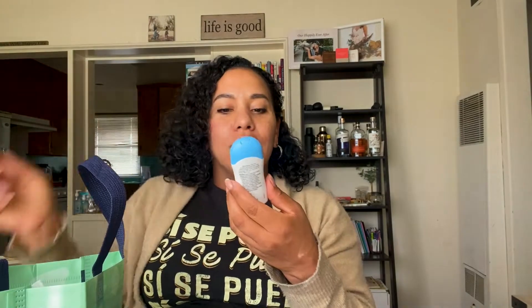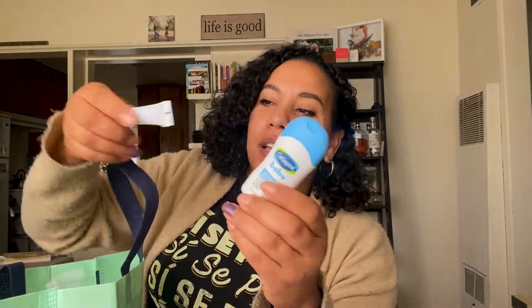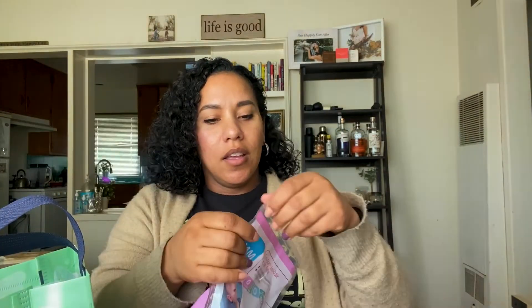We have a sample product of shampoo and wash from Cetaphil Baby — so cute. I always love cute little sample sizes. We have CeraVe moisturizing cream.